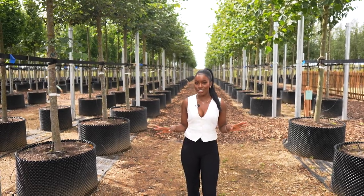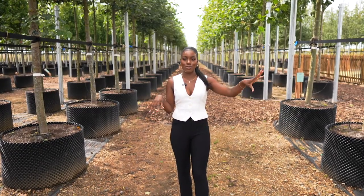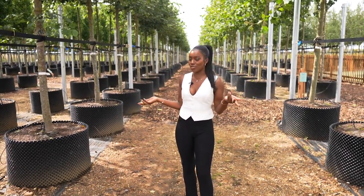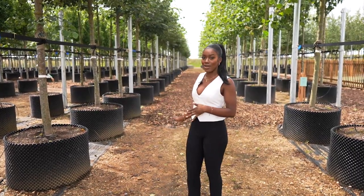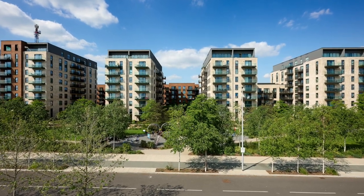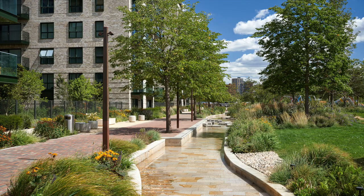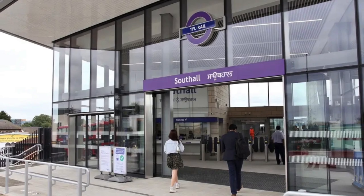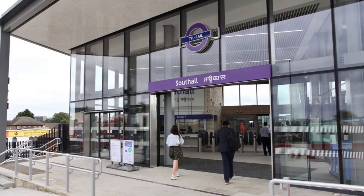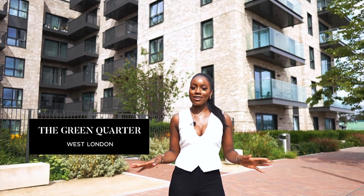This is the tree nursery — there have been 600 air-potted trees right here, and they're going to be planted around the development. I've never seen anything like this before; it's really cool. The development is set within 88 acres, with 13 acres of parkland, a canal, and loads of space to walk and enjoy. Southall station is right across the road, and you can get the Elizabeth line into central London in under 14 minutes, and to Heathrow Airport in just eight minutes.